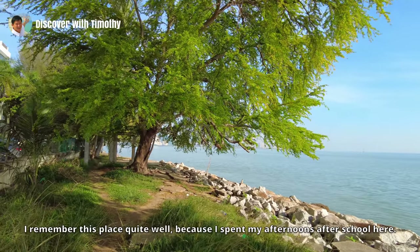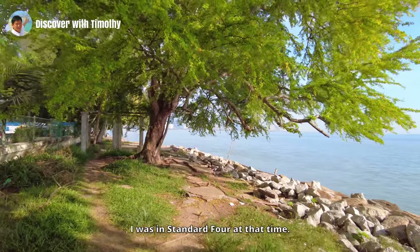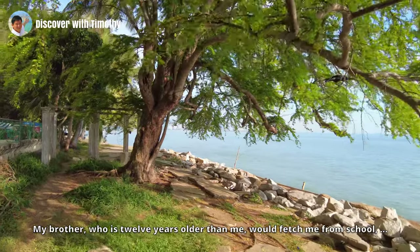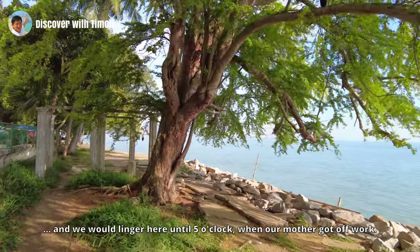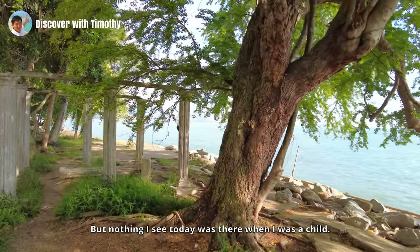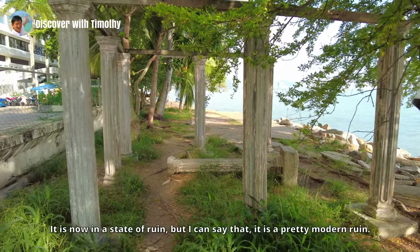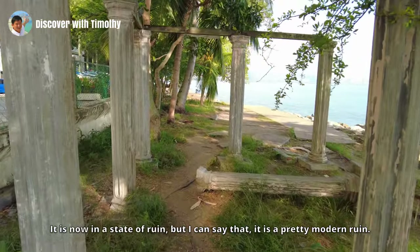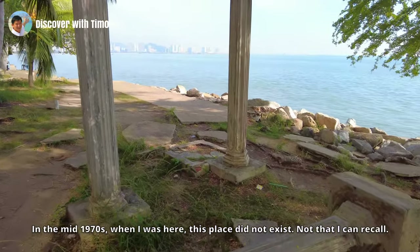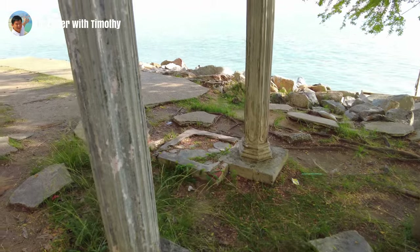I remember this place quite well because I spent my afternoons after school here. I was in Standard Four at that time; my brother, who is 12 years older than me, would fetch me from school and we would linger here until five o'clock when our mother got off work. But nothing I see today was there when I was a child. I do not even recall this tree nor this gazebo — it is now in a state of ruin, but it's a pretty modern ruin. In the mid-1970s when I was here, this place did not exist.